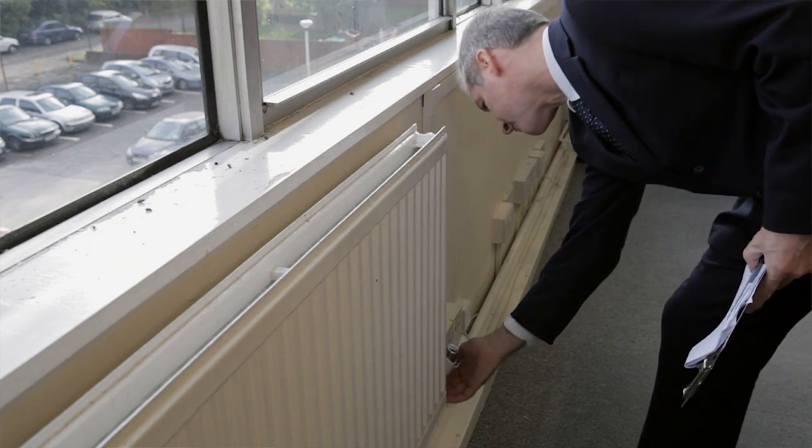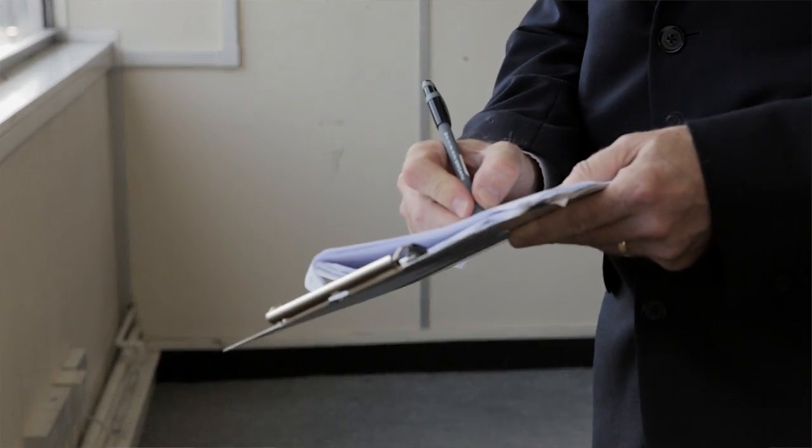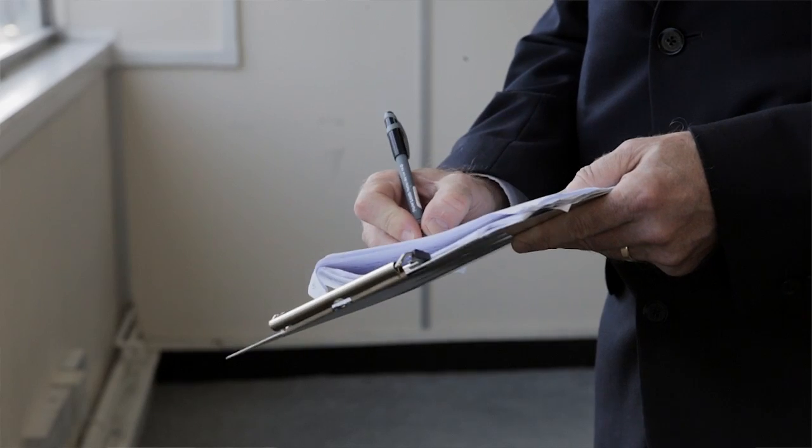Whether we're acting for the landlord or the tenant, it is our role to look at three things: first of all the lease, secondly the property, and third to identify any breach of a covenant. When undertaking an inspection in a dilapidations claim, I'll be cross-checking the condition of the property with those repairing covenants in the lease. In the case of a full repairing and insuring lease, this would involve checking anything from a structural problem to damp ingress, to the condition of decorations, as well as checking the services.